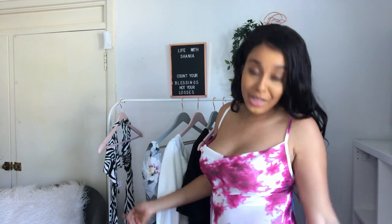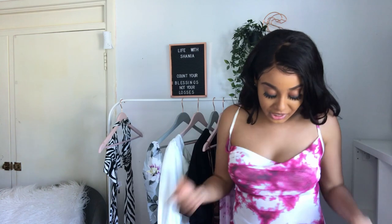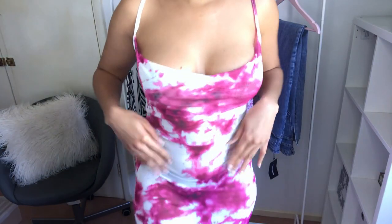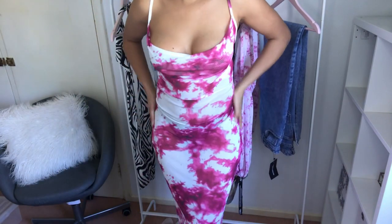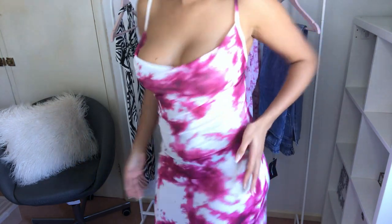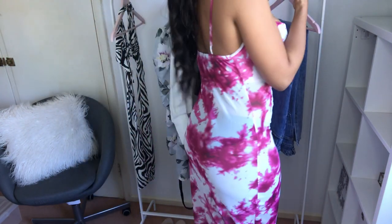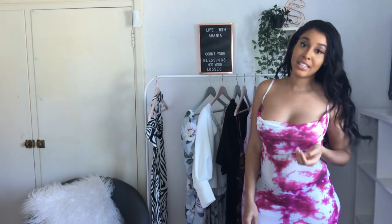I wish I got the size 10 so it could fit me a bit more tightly. But it's really cute — I'm just going to pan down so you guys can see the bottom of it. It's quite see-through, so make sure you're wearing the right type of underwear. This dress is fabulous.